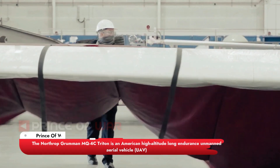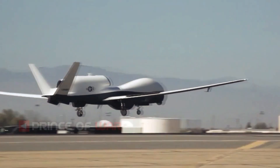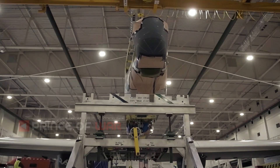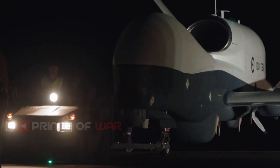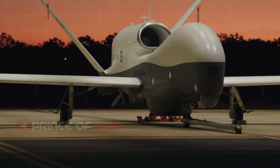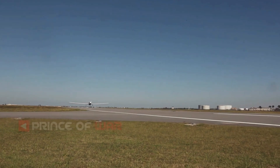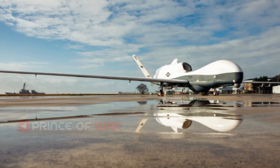The Northrop Grumman MQ-4C Triton is an American high-altitude long-endurance unmanned aerial vehicle (UAV) developed for and flown by the United States Navy and Royal Australian Air Force as a surveillance aircraft. Together with its associated ground control station, it is an unmanned aircraft system (UAS). Developed under the Broad Area Maritime Surveillance (BAMS) program, the Triton is intended to provide real-time ISR over vast ocean and coastal regions, continuous maritime surveillance, conduct search and rescue missions, and to complement the Boeing P-8 Poseidon Maritime Patrol aircraft.